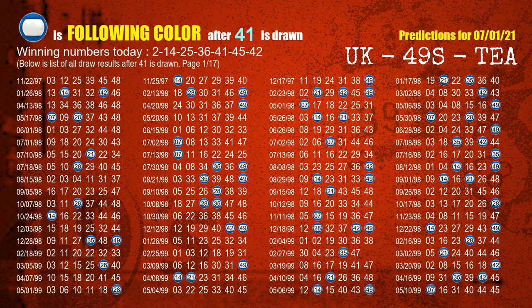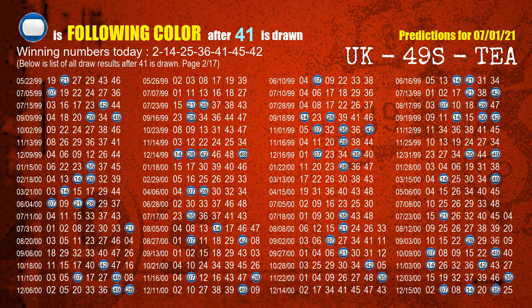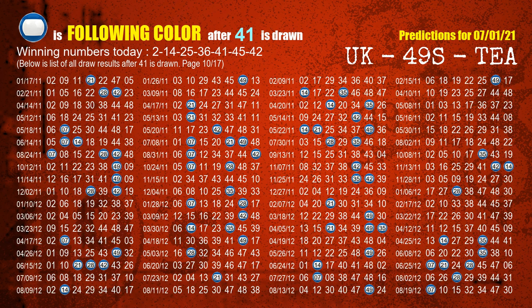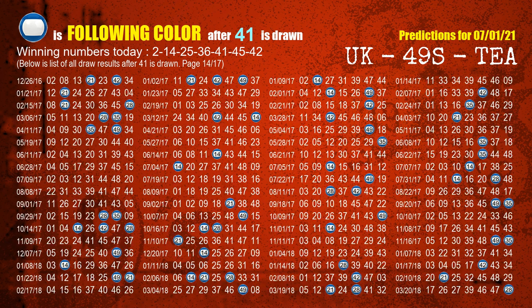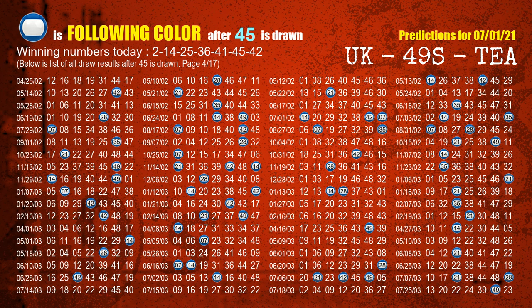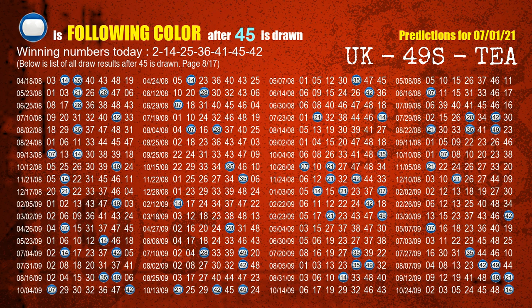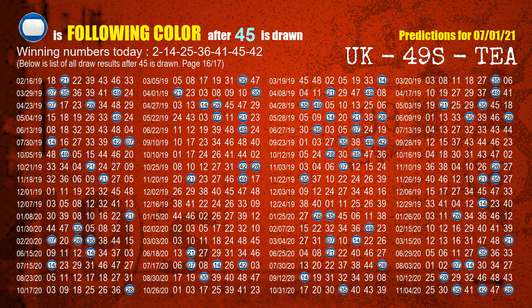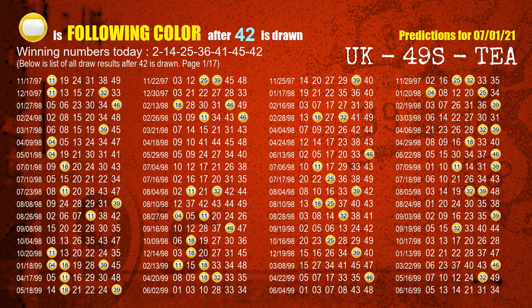The fifth winning number is 41. The most frequently following color is blue when 41 is the winning number in last draw. The sixth winning number is 45. The most frequently following color is blue when 45 is the winning number in last draw. The booster winning number is 42. The most frequently following color is yellow when 42 is the winning number in last draw.